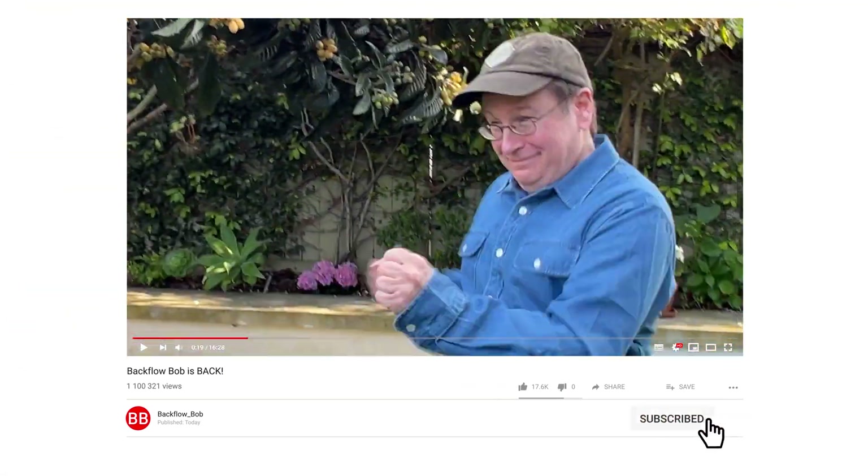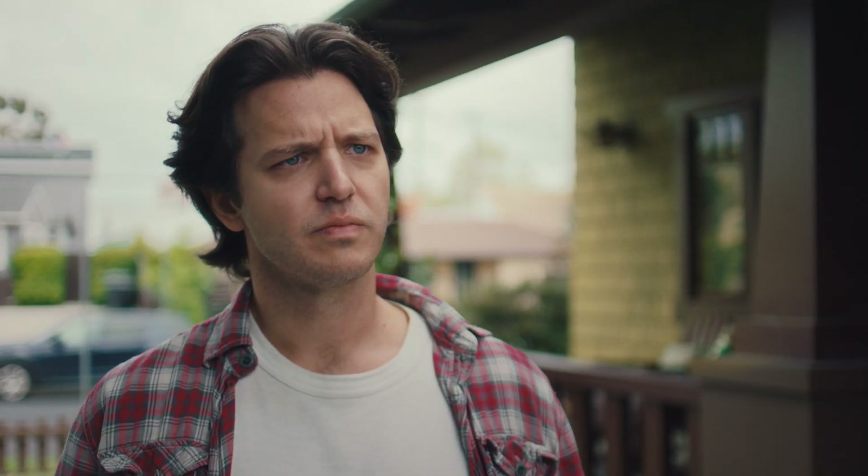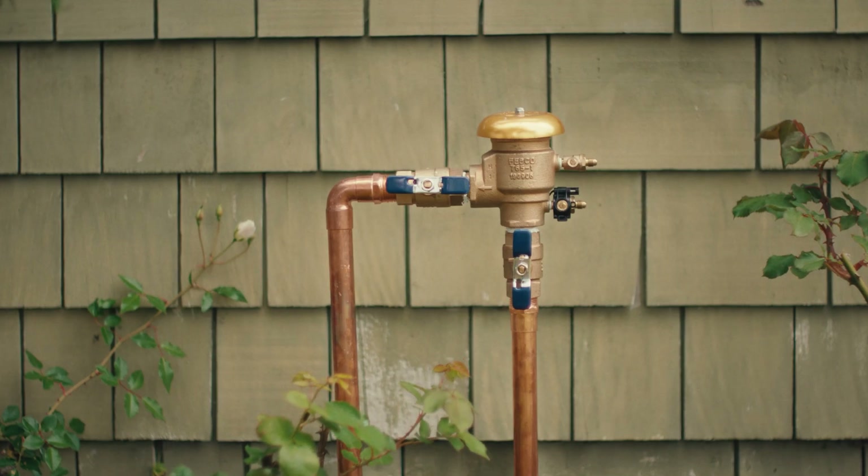Need to learn about backflow. A test on my what now? Your backflow preventer. You see, backflow happens when clean water in your pipes starts to flow in the wrong direction. And as a result, you could introduce contaminated water into your drinking water. But you see this little guy right here? He's designed to stop that from happening.